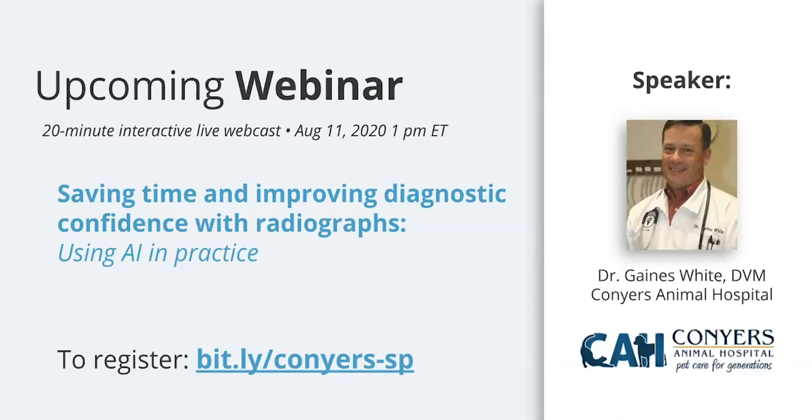Dr. Epperly, thank you so much for taking the time — it's always a pleasure to hear from you. We're excited to have future webinars with you around radiology, and we're very lucky and honored to have you as our director of radiology at SignalPet. Everybody will get their CE certificate via email within 24 hours. For those who want to learn more, visit SignalPet.com. And we'll be having a future webinar with Dr. Gaines White about how him and his medical team are benefiting from the use of AI at their practice.